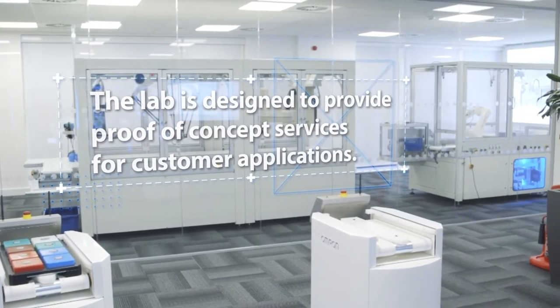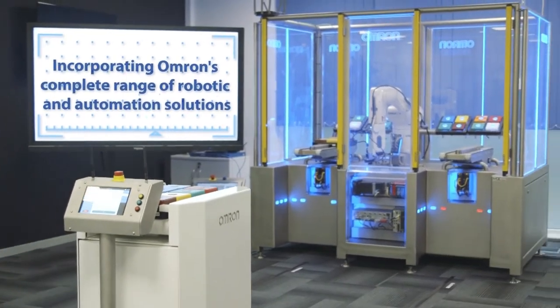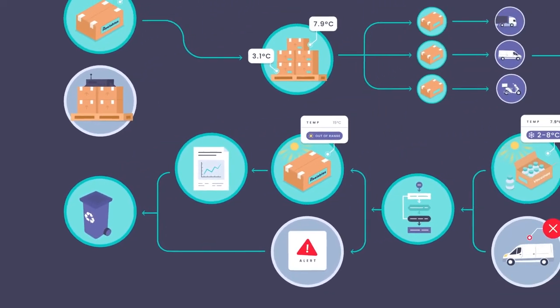You could include a walkthrough of your state-of-the-art premises, a process animation to explain your workflow, or even a powerful customer testimonial to boost your credibility.